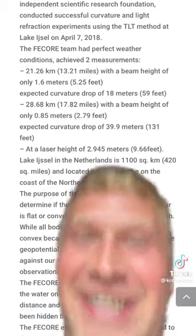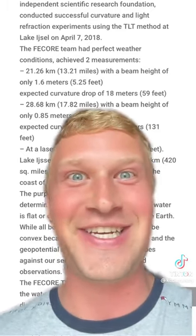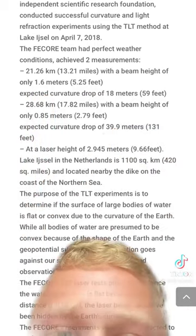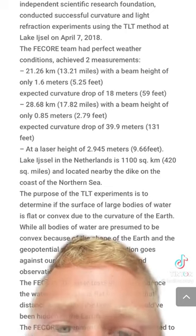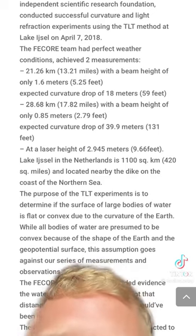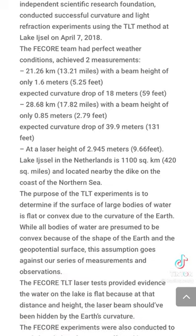These guys did some solid experiments. They really were trying to find the curvature of the Earth. Through all of their testing, they found that there's absolutely no rotundity to the lake — or any lakes. No lakes are curving, no lakes are convex. The purpose of the TLT experiments is to determine if the surface of large bodies of water is flat or convex due to the curvature of the Earth. While all bodies of water are presumed to be convex because of the shape of the Earth and the geopotential surface, this assumption goes against their series of measurements and observations. Assuming that the Earth has curvature goes directly against what we can observe with our eyes.